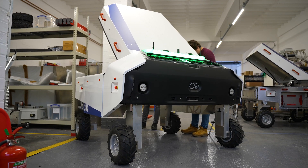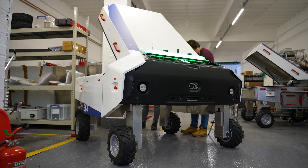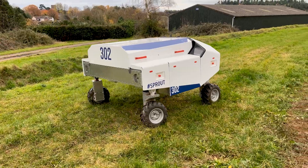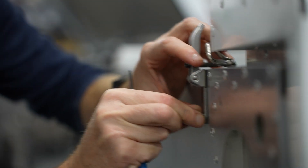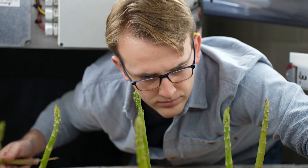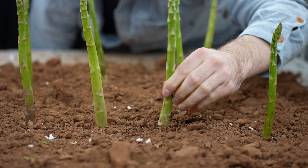This is Sprout. Sprout is a small, lightweight electric robot designed as a platform to develop tools for the agricultural industry. It works autonomously and can take different tools at different times of the year. We've been developing a green asparagus harvester which selectively harvests that crop, and we're also working with third parties to develop new tools for the agricultural industry.